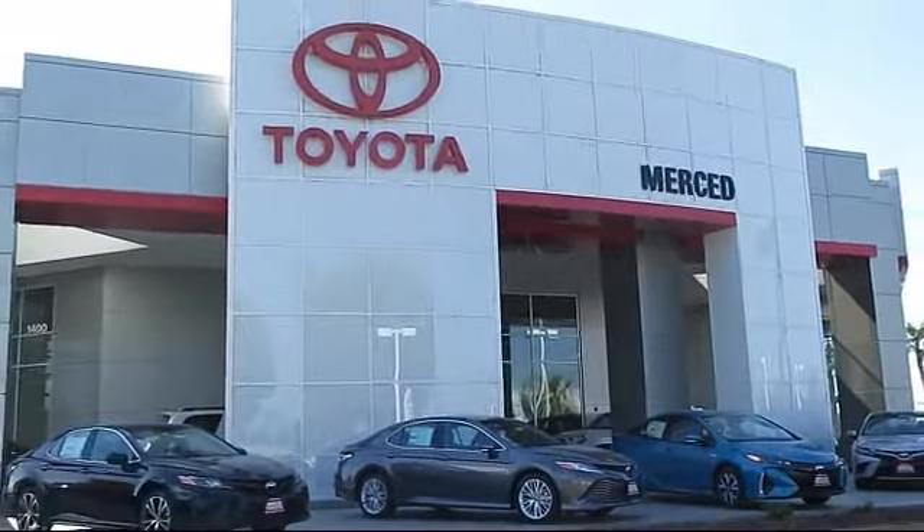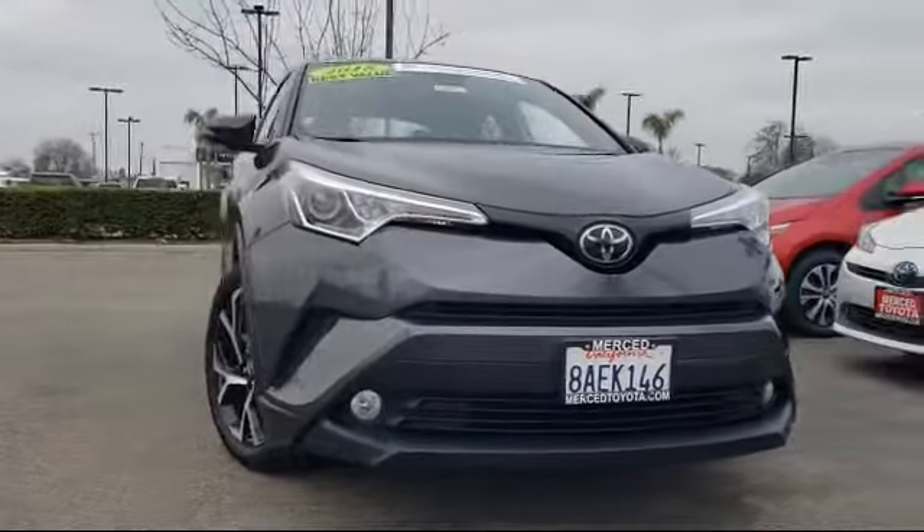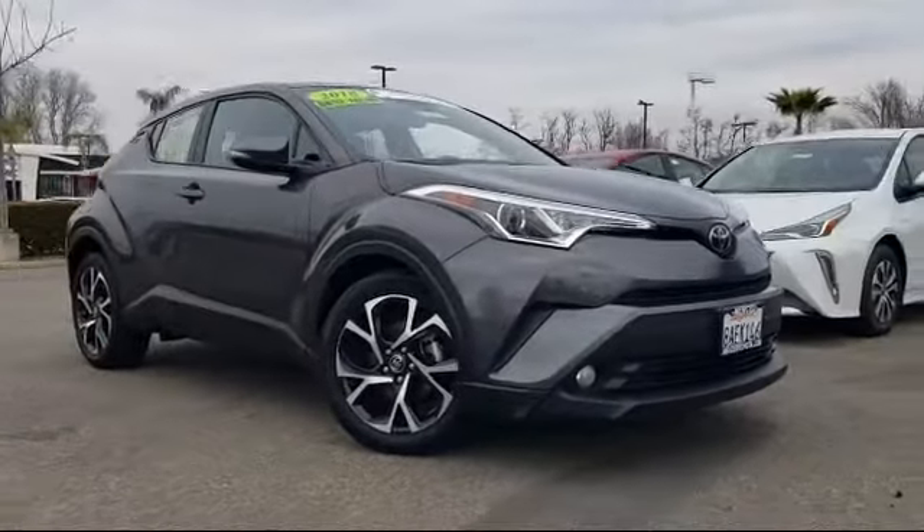Here's a look at another one of our great vehicles. It comes equipped with Auto High Beam Headlamp Control, Lane Change Assist, Rear Spoiler, Alloy Wheels, and Rear View Camera.